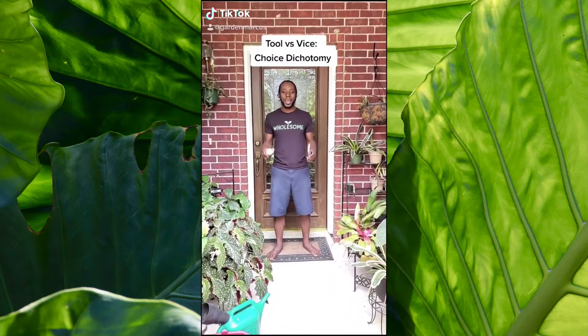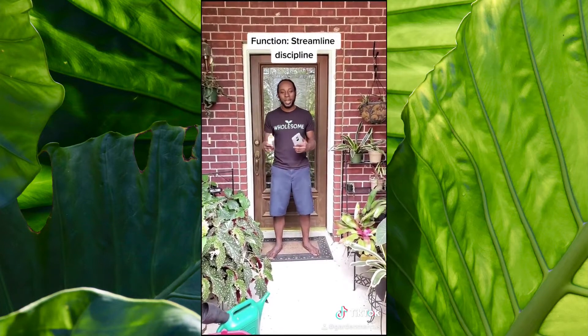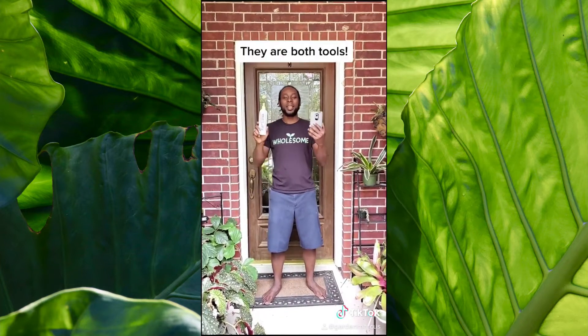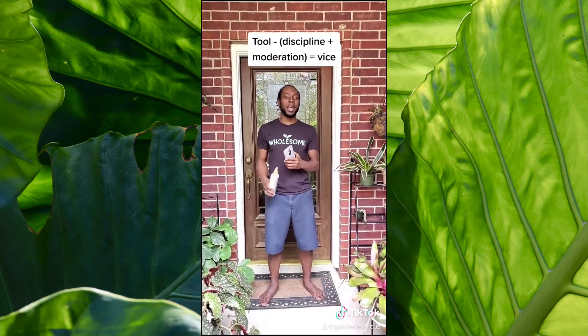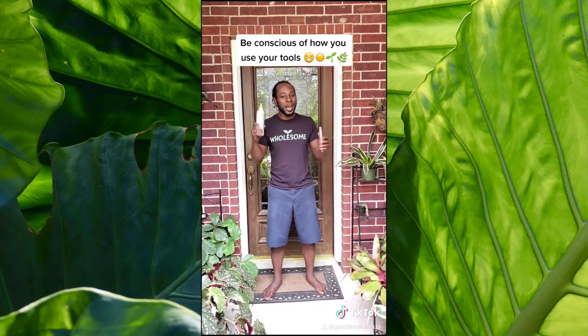Tool versus vice is a dichotomy we can use to help us streamline our discipline. What does this phone and this fertilizer have in common? They are both tools, and both tools are eligible to become vices. If I use the phone too much, I'm likely to hurt my mind. If I give the fertilizer to the plant too often, I'm likely to kill the roots. So let's be conscious of how we are using our tools.